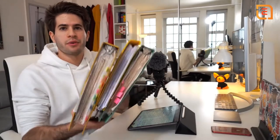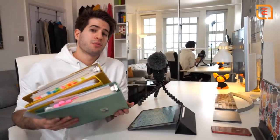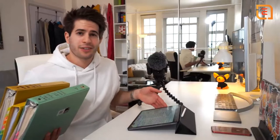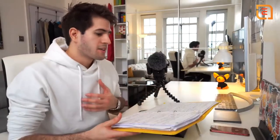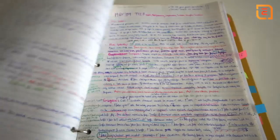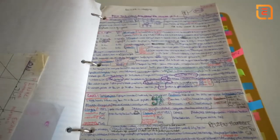The iPad can fit probably 20 times as much information as all of these folders in one tiny, thin electronic device. As much as I am neat and organized and do everything in a very specific way, it's still difficult to go back through these paper notes and find anything that I need.